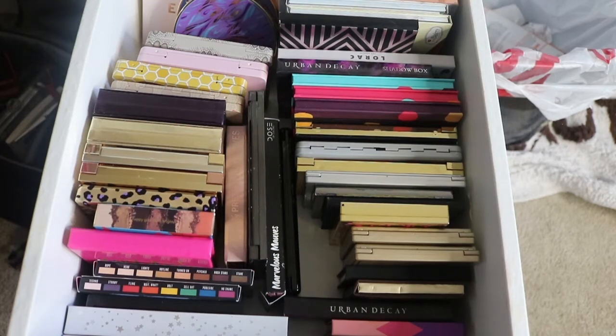Hello beauties, welcome back to another Caramel Curls 15 video. Today we're going to be filming an updated 2018 eyeshadow palette collection video. This series of videos will be broken down probably into three or four parts because I have a lot of palettes, and some palettes I'm using in my stash that I'll show you guys.